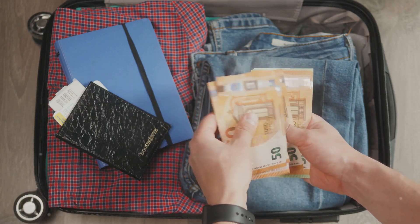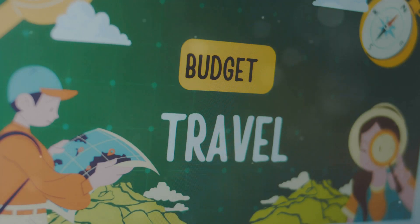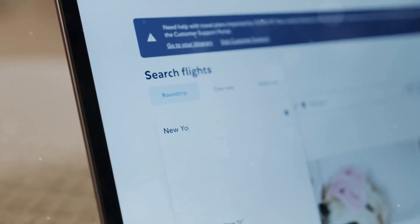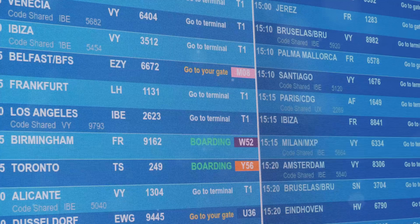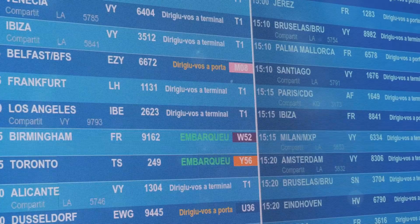Looking to save big on your next adventure? Let's dive into some insider tips to help you travel cheap and smart. First off, use flight search aggregators like Google Flights or Momondo to score the best deals. These tools compare prices from multiple airlines, saving you both time and money.